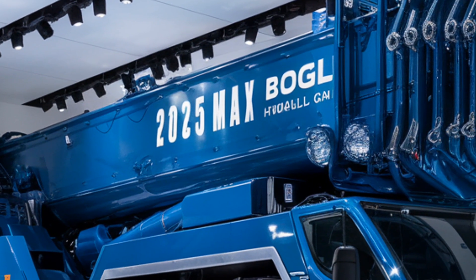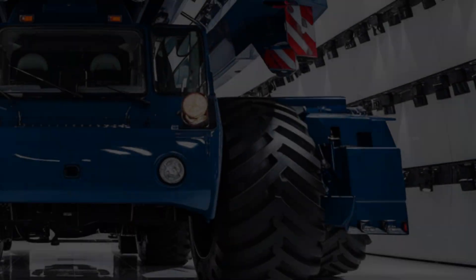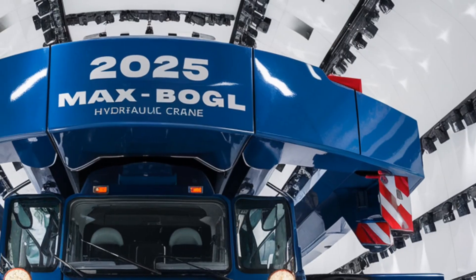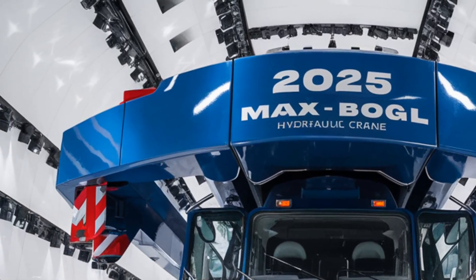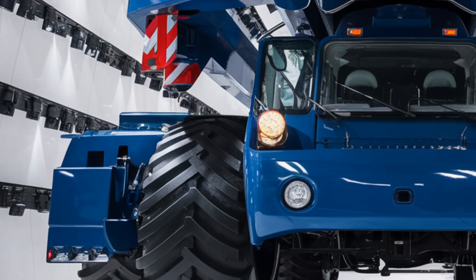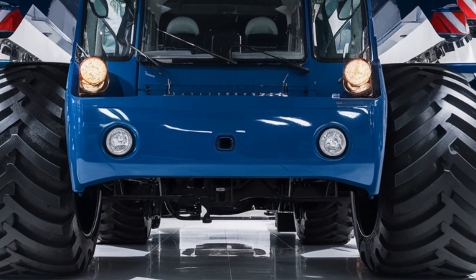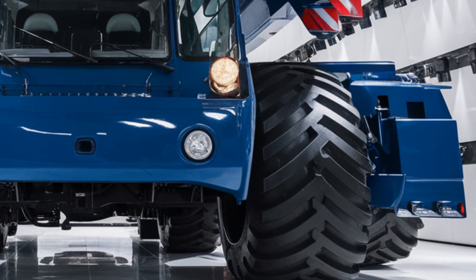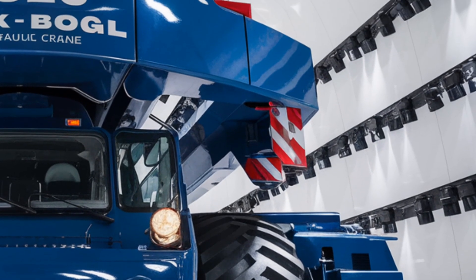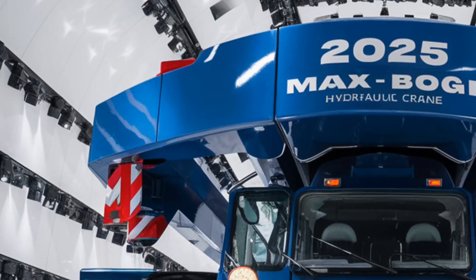Let's kick things off with the exterior design — and wow, does this beast make a statement. The 2026 Max Bogle crane has been reimagined with a sharper, more aggressive silhouette. The newly designed boom structure features aerospace-grade high-tensile steel, giving it both reduced weight and insane strength. The chassis is reinforced, streamlined, and painted in Bogle's signature industrial yellow with black hazard patterning — not just for safety, but for that instantly recognizable no-nonsense look. LED floodlights wrap around the upper structure for all-weather nighttime operation.